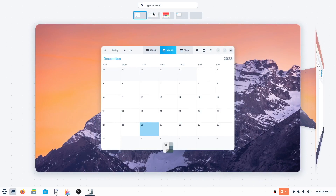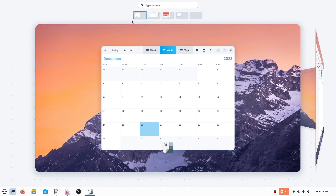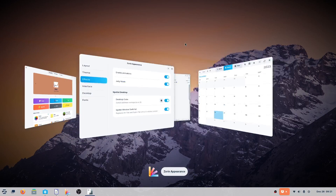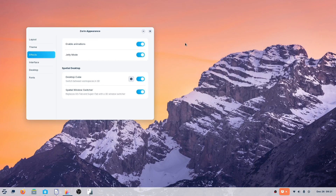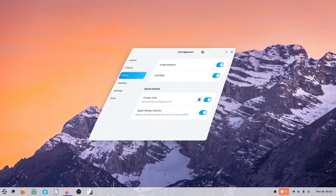You can navigate by clicking here, and click on the individual items to bring them up. Now let's have some fun and take a look at the appearances. I love that jelly mode — that's this thing right here. I have always liked that; it's just fun for me.